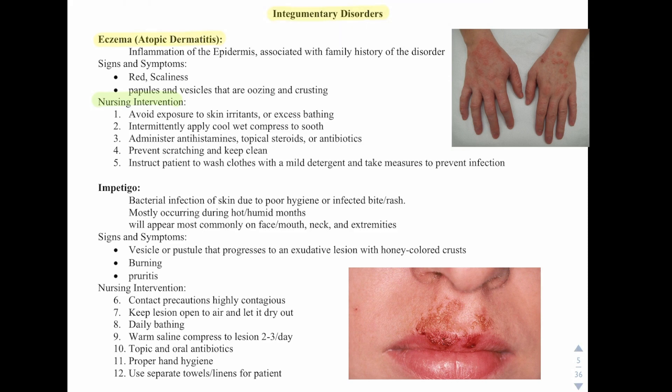Then we have impetigo. This is a bacterial infection of the skin due to poor hygiene or an infected bite or rash. It mostly occurs during hot, humid months. It will appear most commonly on the face and mouth, neck, and extremities. Signs and symptoms include a vesicle or pustule that progresses to an exudative lesion with honey-colored crusts.